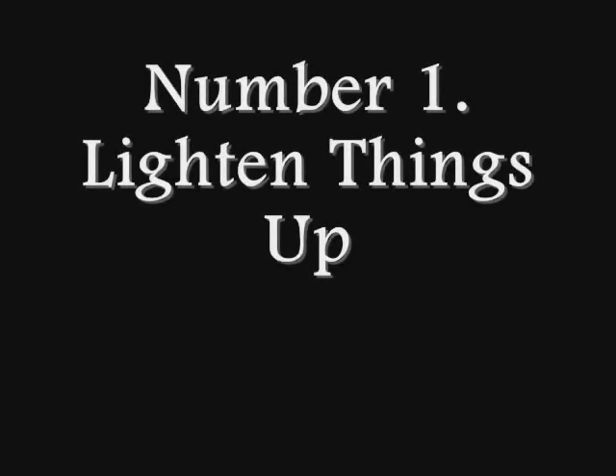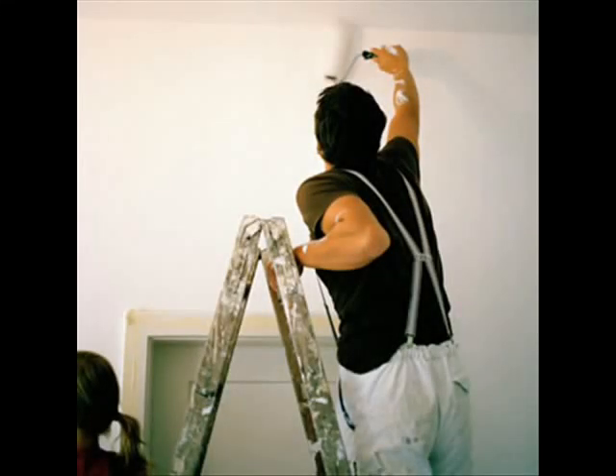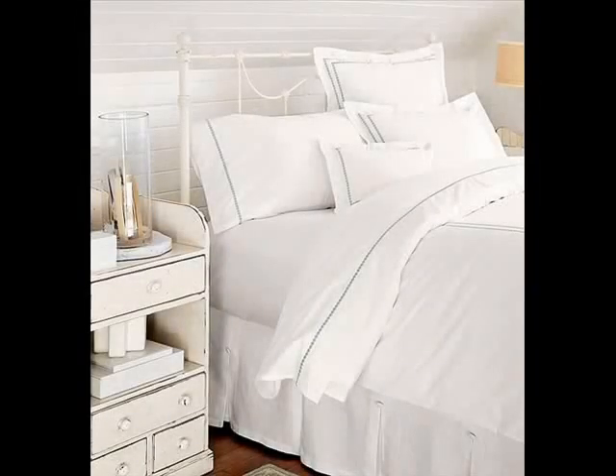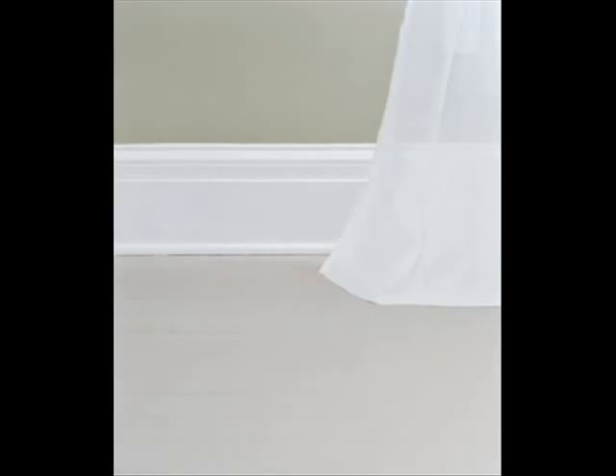Number one: lighten things up. One of the easiest methods to lighten your home's decor is to add white. Whether you paint the walls or just add accessories, you first need to recognize that whites come in a wide range of shades and tones. There's a bright flat white often found on walls, and a bright glossy white often used for trim to contrast against a bright or dark wall color.